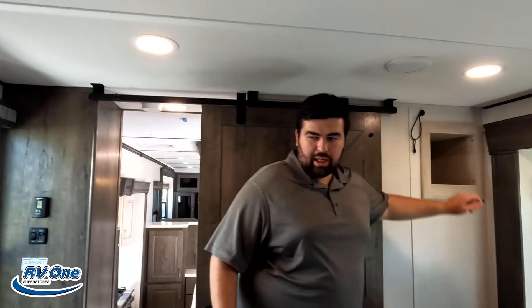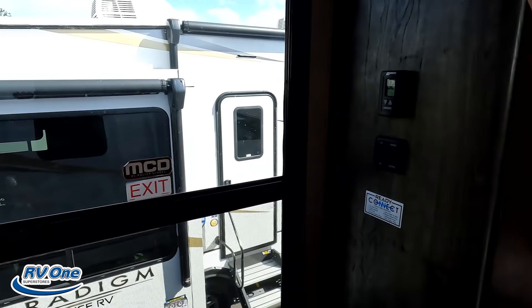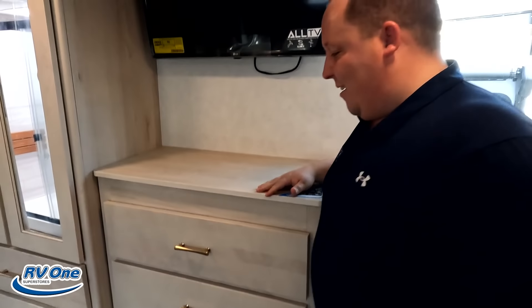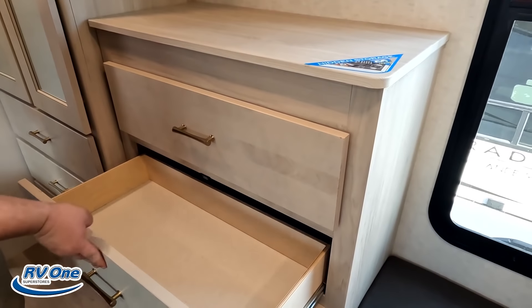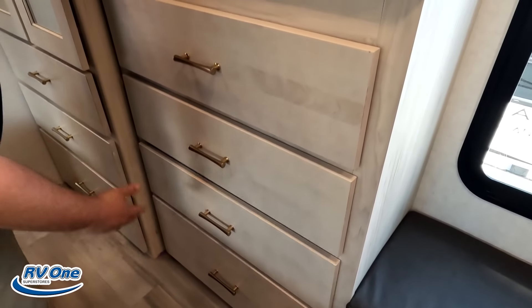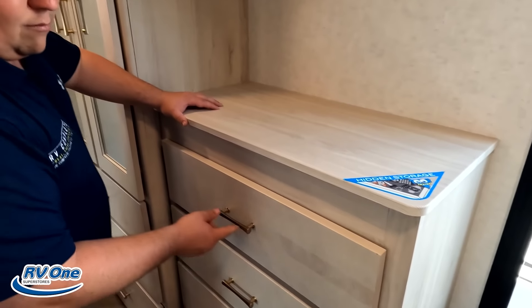Coming up here, they changed this bathroom. Right over here we have a nice king-size bed with three windows all the way around — so nice. Storage underneath the bed. Very comfortable bedroom. There's a barn door, and there's a small shelf area that's great for a CPAP machine with power right there. Look at how much head height Will has in the bedroom — great ceiling clearance.